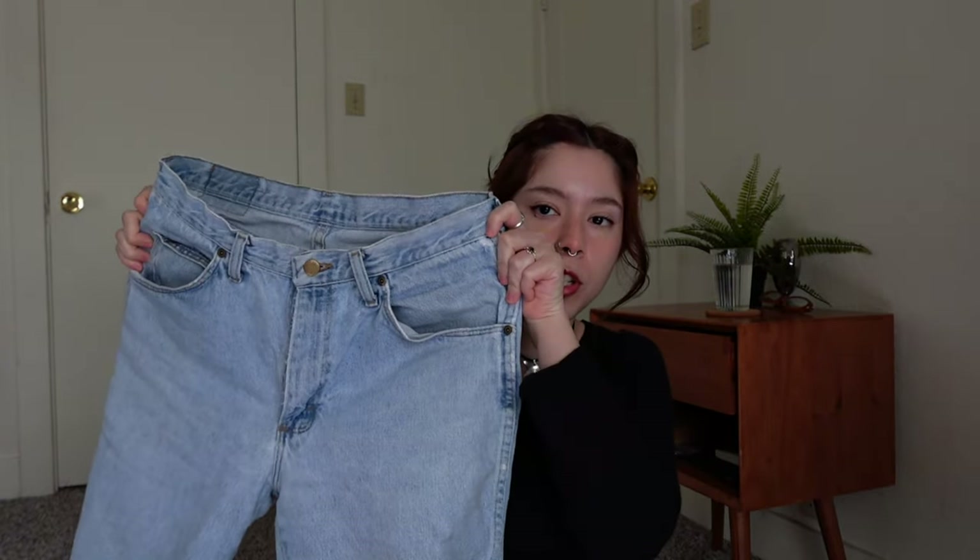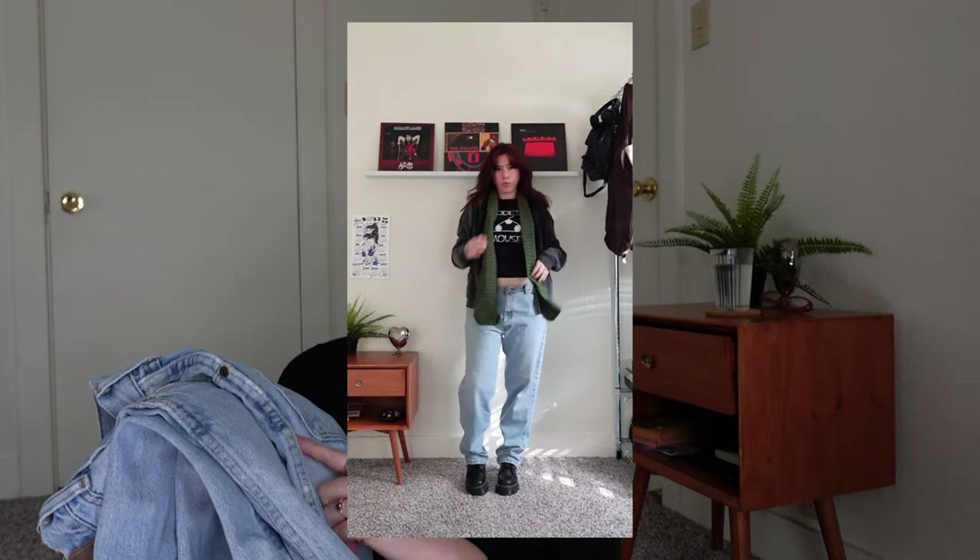The next staple is a newer thrift find — vintage low-rise men's Wranglers I got about six months ago. They have the perfect vintage wash and low waist. I wear them a couple times a week and wash them every other week since you're not supposed to wash jeans every week. I wear them with a belt because they're pretty baggy. My favorite way to style them is with baby tees or oversized sweaters — really anything.